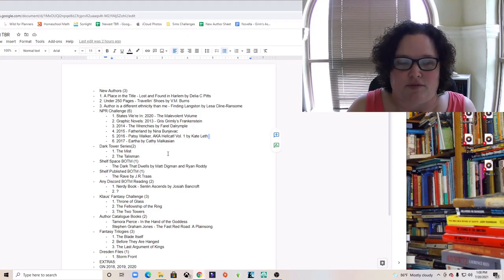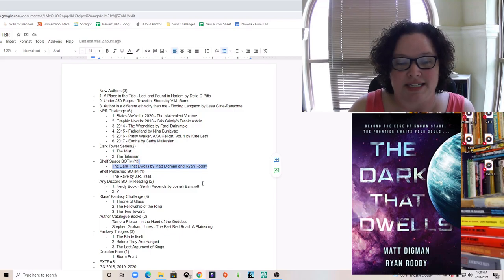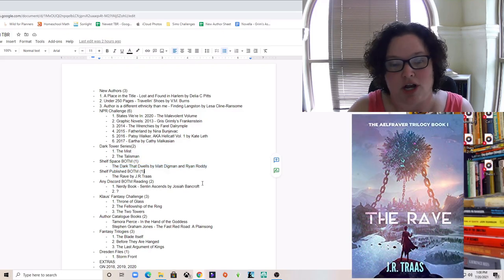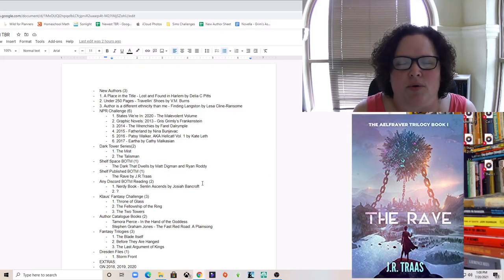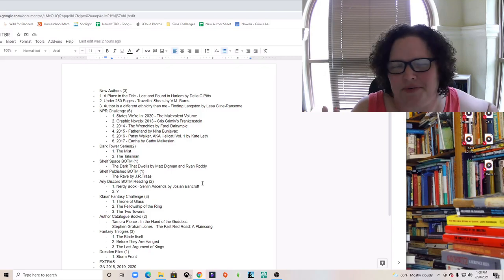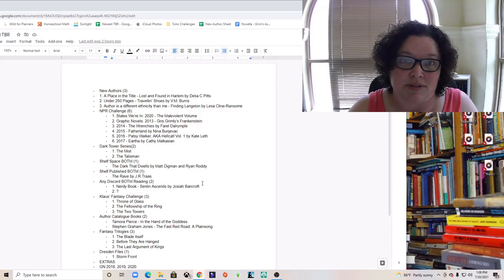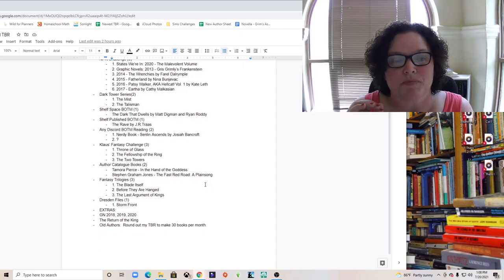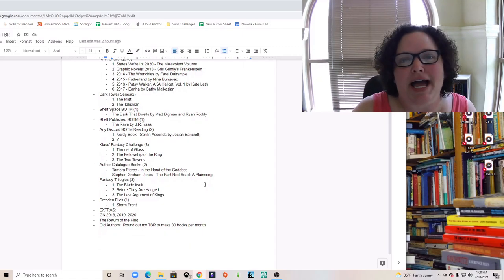The next category is Shelf Space book of the month and Shelf Published book of the month. For Shelf Space they're doing 'The Dark That Dwells' by Matt Digman and Ryan Roddy, and for Shelf Published they're doing 'The Rave' by J.R. Trass. I heard him in an interview on Andrew's channel — his readers versus writers series — and I loved it, especially being able to chat live.